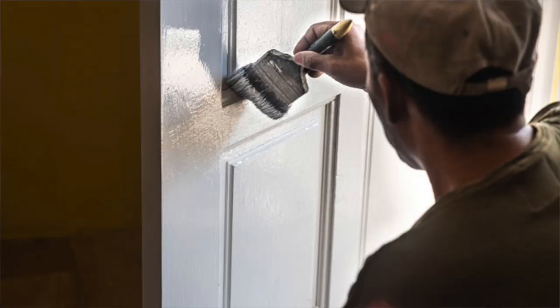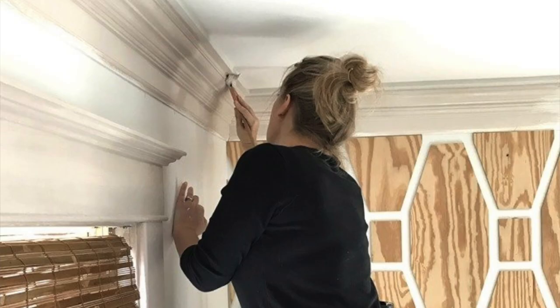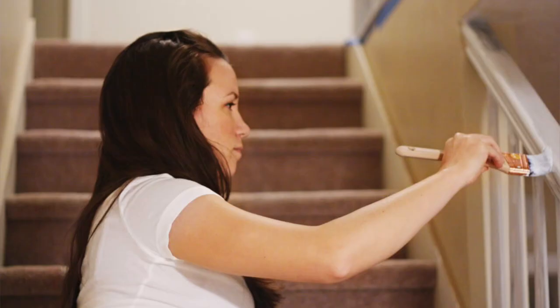If you are thinking about other upgrade projects, smaller paint projects would include things like trim work, window trim, doors, moldings, stairs, banisters, and handrails. If these items are left unfinished properly, or they're dingy, dirty, or half-peeling paint, it could degrade the look of your home even if your walls have been freshly painted.